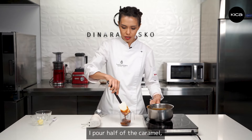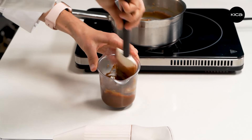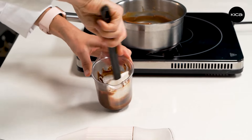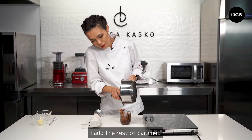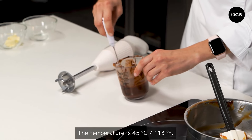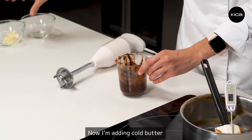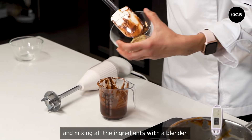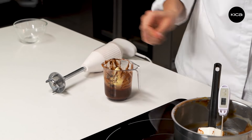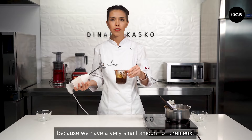I pour half of the caramel and mix it with a spatula. Then I add the rest of the caramel. The temperature is now 45 degrees. I add cold butter and mix all the ingredients with a blender. It's very convenient to use a small cup because we have a very small amount.